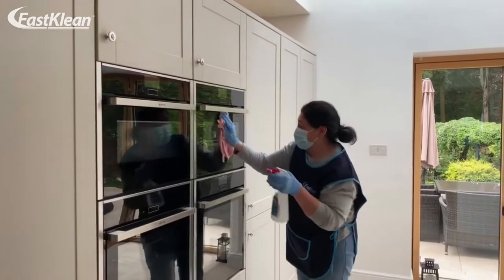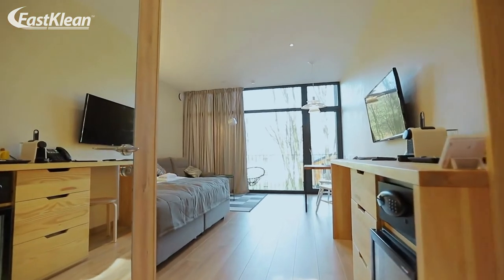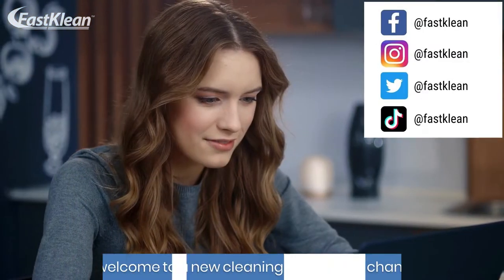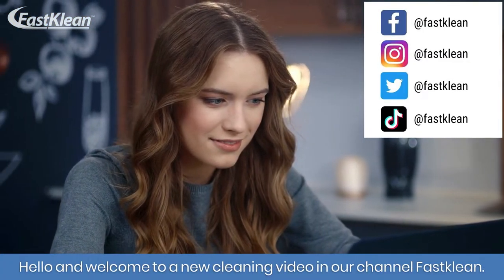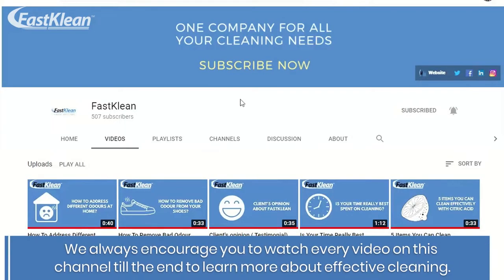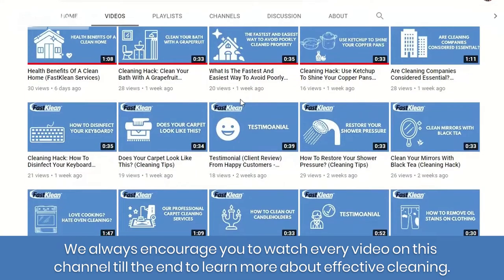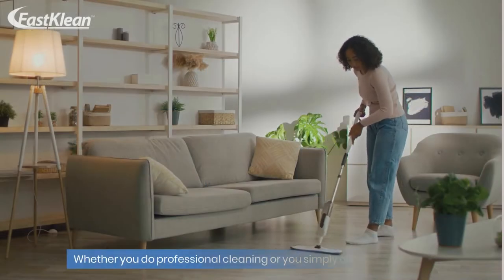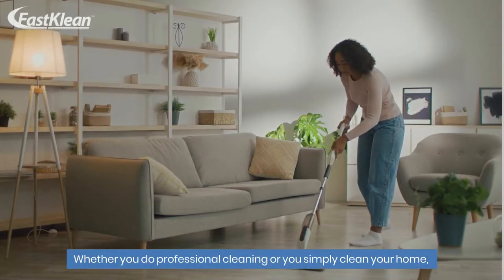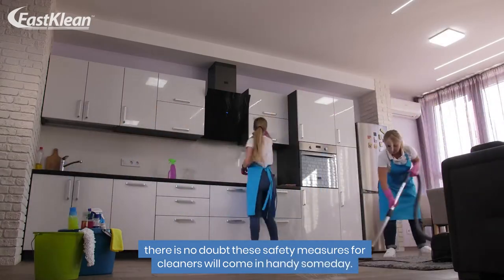We've folded together some of our best household cleaning tips and tricks to help you get a spotless home. Hello and welcome to a new cleaning video on our channel FastClean. We always encourage you to watch every video on this channel till the end to learn more about effective cleaning. Whether you do professional cleaning or you simply clean your home, these safety measures for cleaners will come in handy someday.